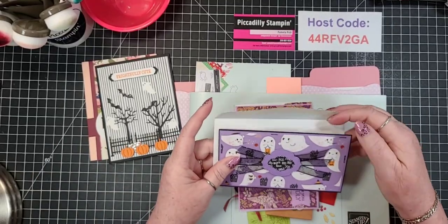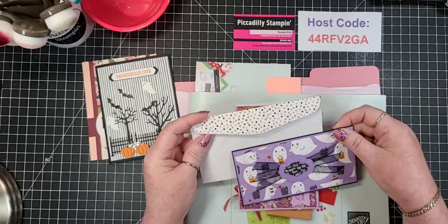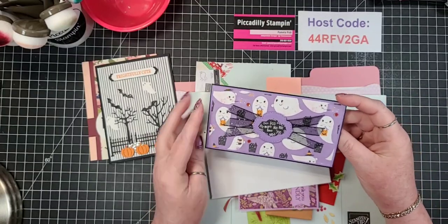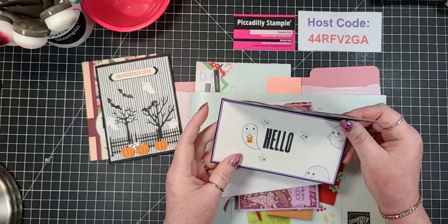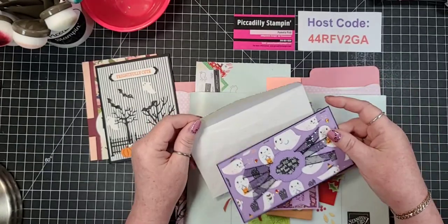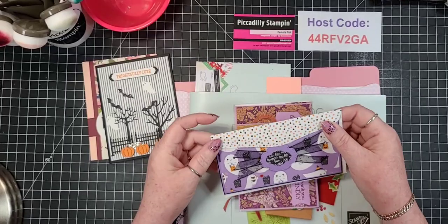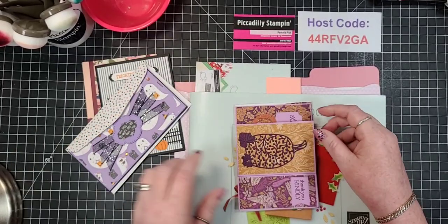Then look at this one from France - France is awesome. She did a mini slim line. Isn't that cute? I love the boo in the center. You could almost fit a candy bar in there - leave it to you to think of candy!